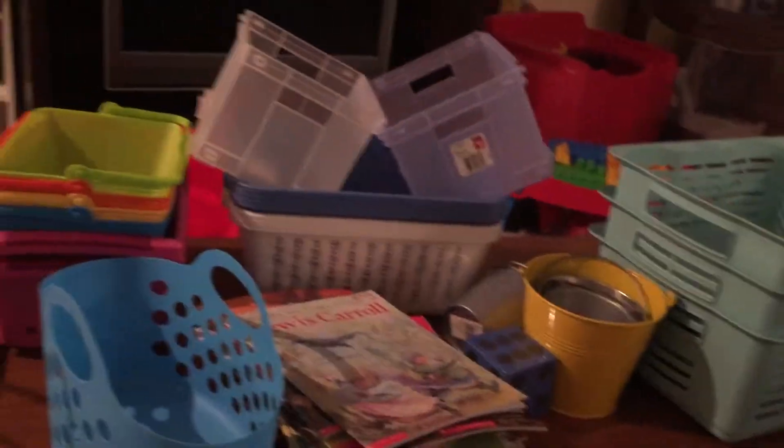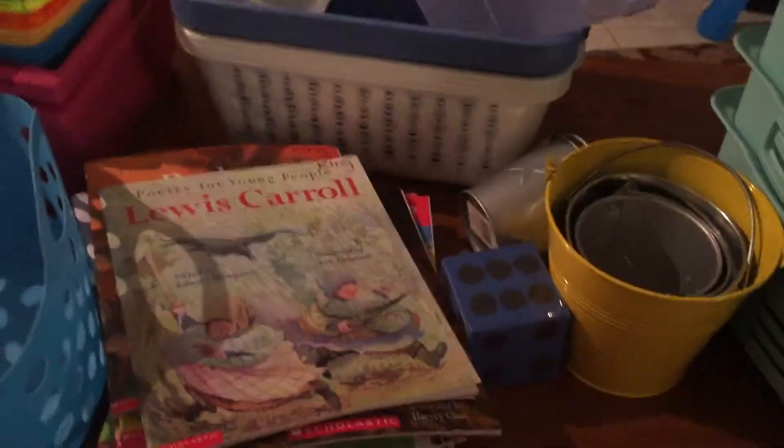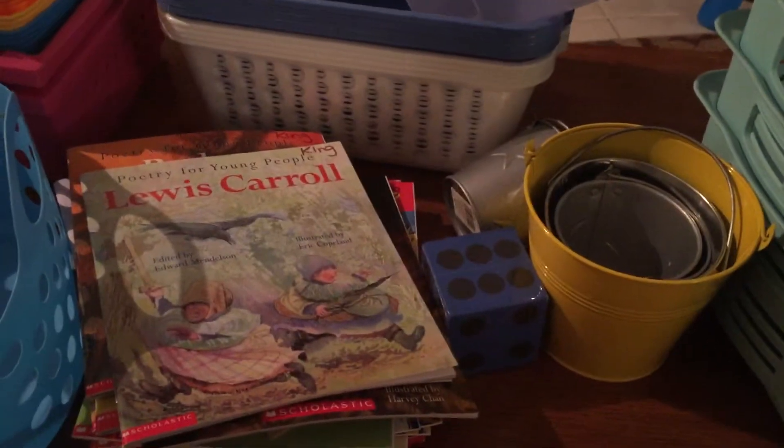I paid maybe $20 for all this stuff — not a bad deal. So that's what I got in my used school supplies homeschool haul. Thanks for watching.